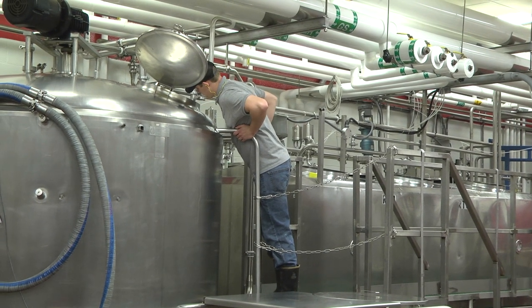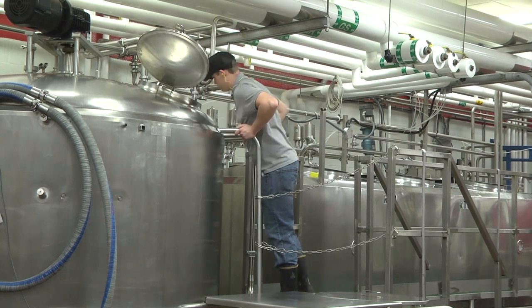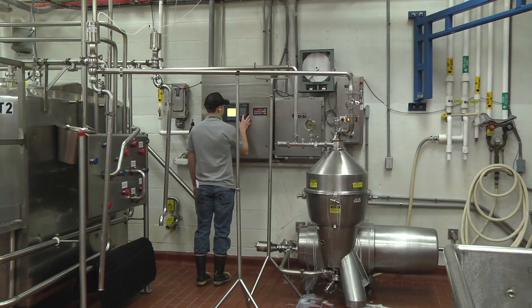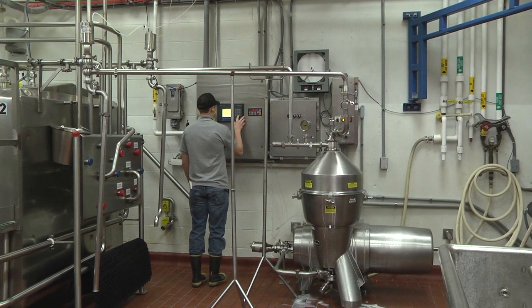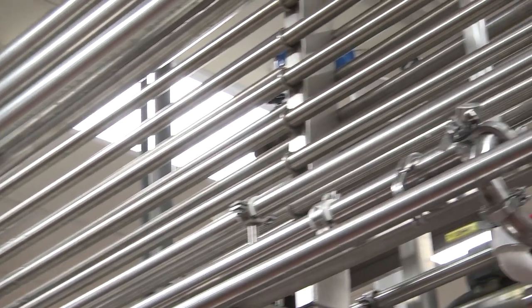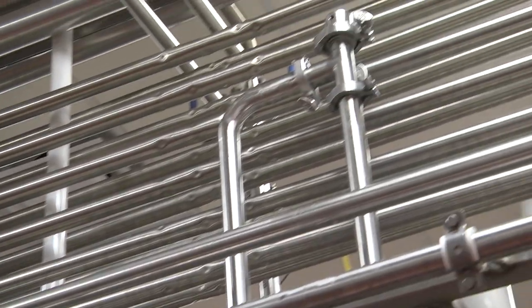Today the team will process the mix used to make ice cream, along with packaging skim, low-fat, whole, and chocolate milk. Tyler uses controls to direct an intricate set of pumps and valves that move the raw milk through the processing equipment.